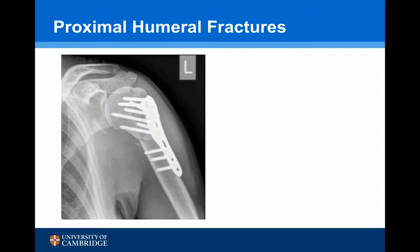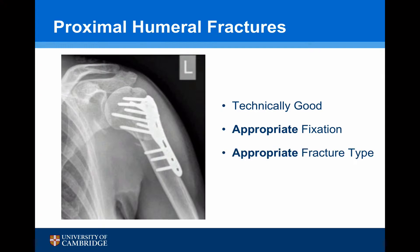This is an x-ray of a proximal humeral fracture six months after injury. We'd all agree that this has been done technically well — it's an appropriate fixation. Of most importance, it was an appropriate fracture type, so this fracture was likely to heal.